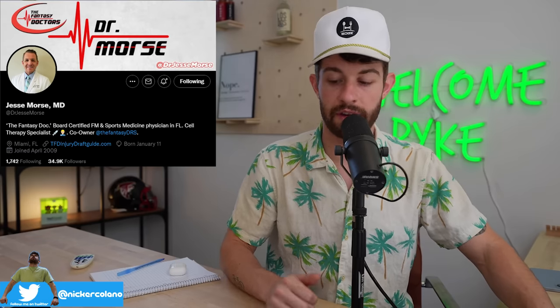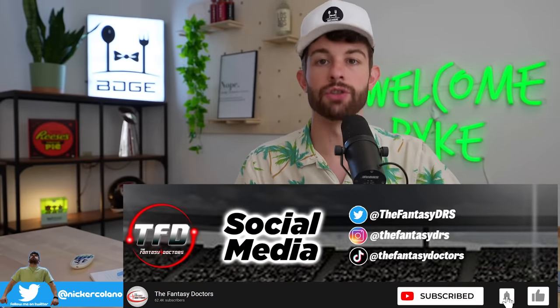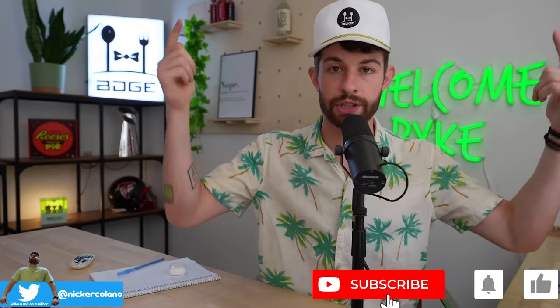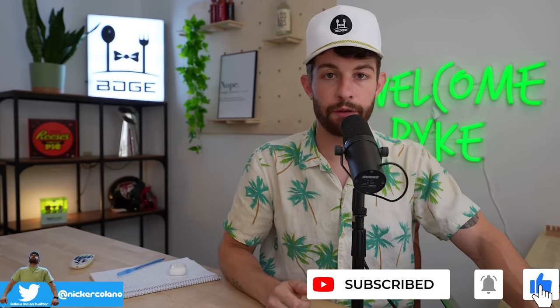Today we're going over all the pass catchers — wide receivers, the Michael Thomases, the tight ends, the George Kittles, Irv Smith, things like that. We're sitting down with Dr. Jesse Morse of the Fantasy Doctors. Make sure you go follow him on Twitter, subscribe to the Fantasy Doctors YouTube channel, and subscribe to our channel because we'll be ripping off videos like this all August, helping you prepare for your fantasy football drafts.